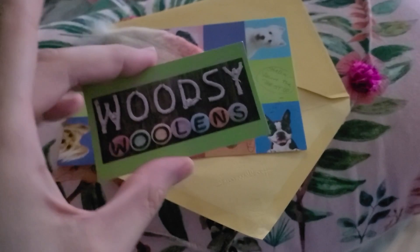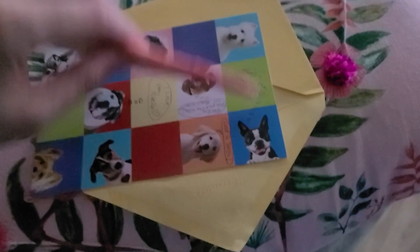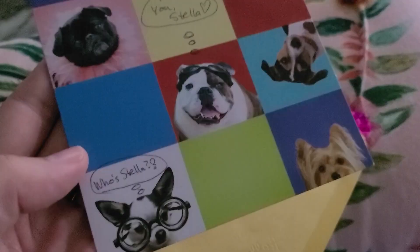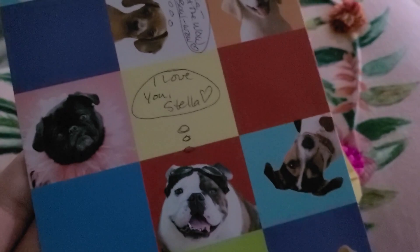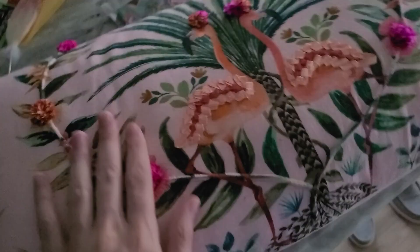It's from Woodsy Woolens — they do wool crafts and they sent this card too. I like this little feather made out of wool — that's very neat. And then this pillow — look, isn't that amazing? Look at this stunning pillow! It has a little fringe and tropical elements.